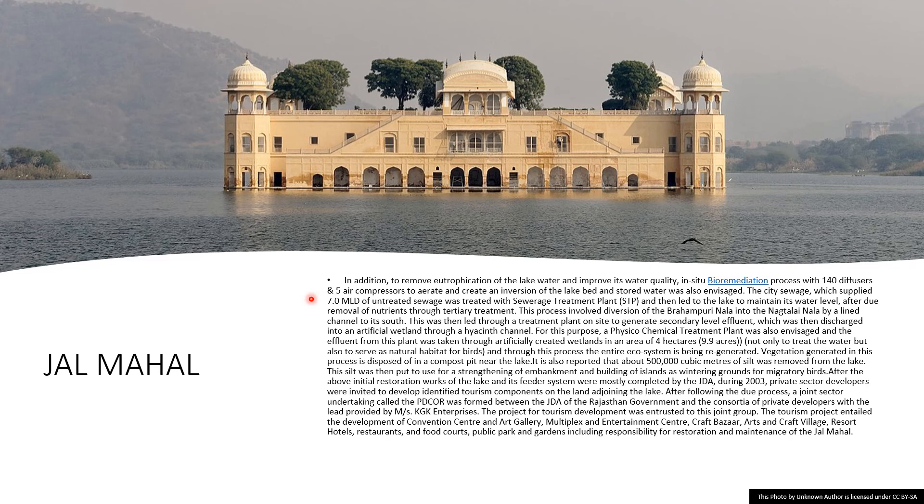The project for tourism development was entrusted to this joint group. The tourism project entailed the development of a convention center and art gallery, multiplex and entertainment center, craft bazaar, arts and craft village, resort hotels, restaurants and food courts, and public parks and gardens, including responsibility for restoration and maintenance of the Jalmahal. The interior of Jalmahal is not open to visitors.